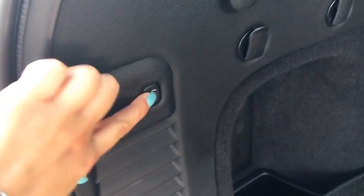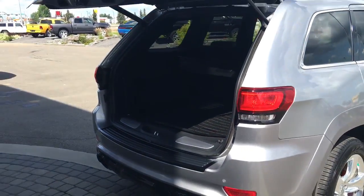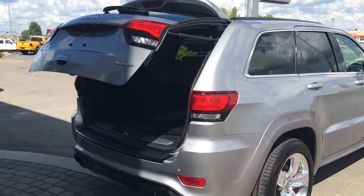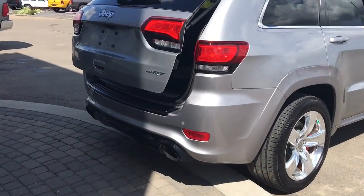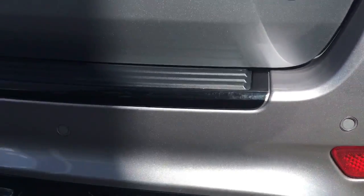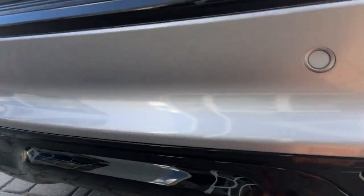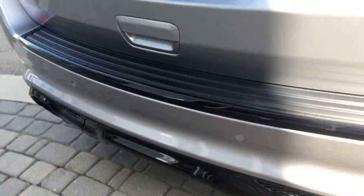There's another 12-volt plug in the cargo area, and that button just closes the liftgate. Those are your rear parking sensors along the back of the vehicle, and underneath this little black compartment is where you'd attach anything if you need to tow.